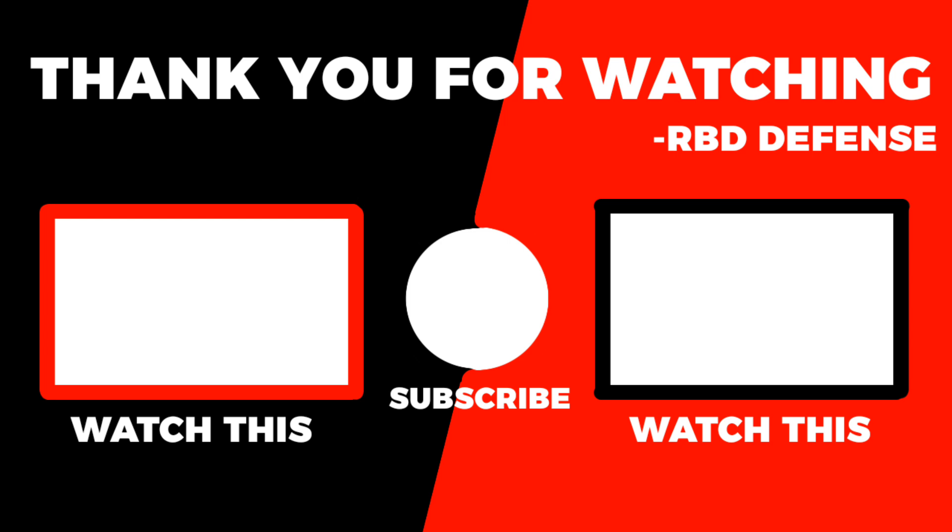Thank you for watching the video till the end. If you want to support my work, like the video, subscribe to the channel, and leave a comment. We're getting close to 4,000 subscribers, and I will see you in the next video.